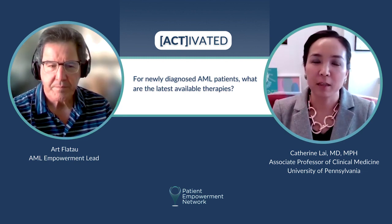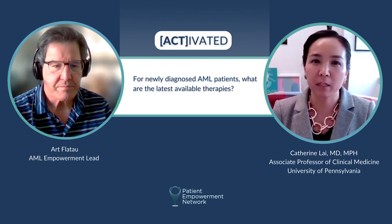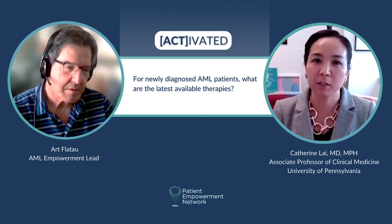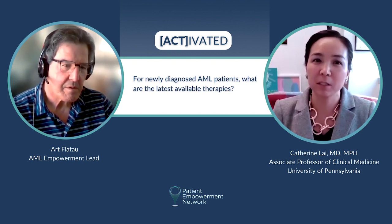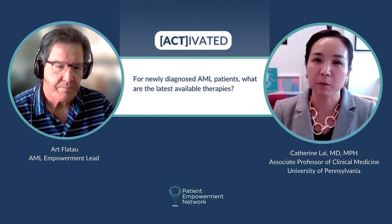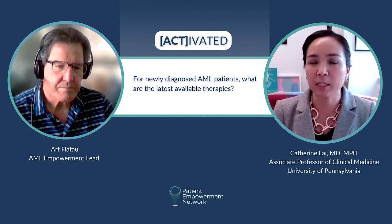That's a great question. The last handful of years have really seen a dramatic increase in the number of new treatment options for AML patients. Specifically, since 2017, the FDA has approved 10 new drugs for AML — both for patients who are newly diagnosed and in the relapsed refractory setting.